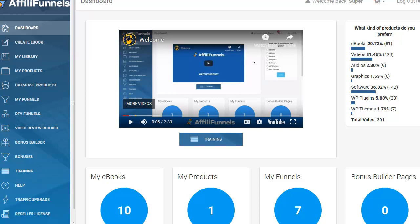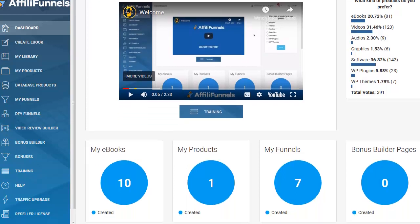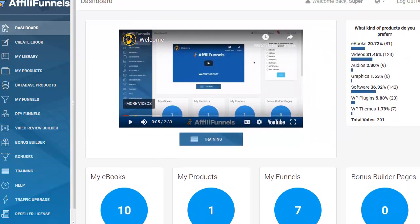Imagine the ability to make funnels really quickly and instantly, to put products in there, to have your PayPal in there, to build lists — all out of this dashboard right here. Let's start off with just a look at the product database.